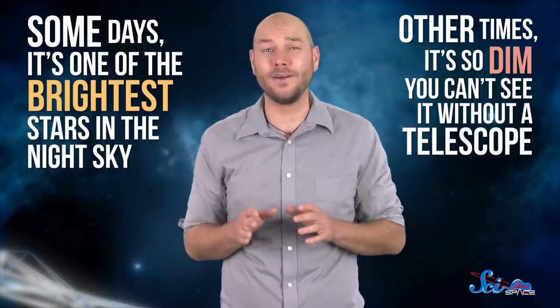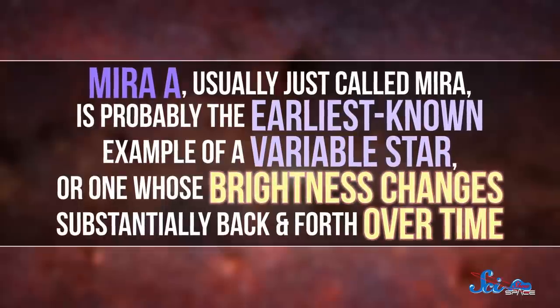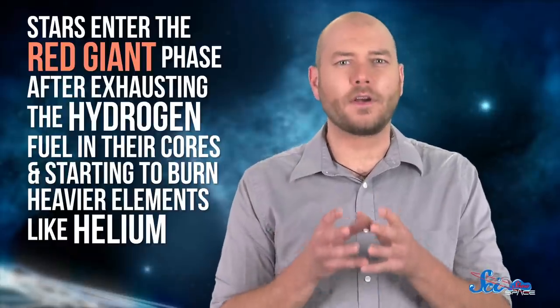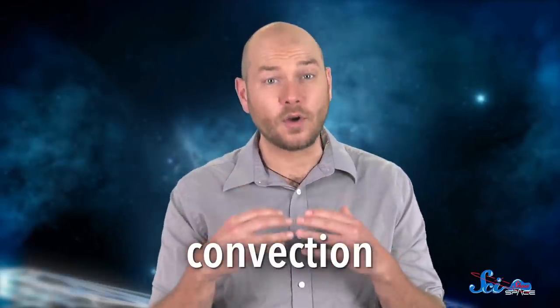And that is a surefire sign something weird is going on. Mira A — usually just called Mira — is probably the earliest known example of a variable star, or one whose brightness changes substantially back and forth over time. This happens because of big swings in the star's temperature and even its size. Today, we know of a few kinds of variable stars, including other red giants, and we generally understand how they work. But we just can't figure out Mira. Stars enter the red giant phase after exhausting the hydrogen fuel in their cores and starting to burn heavier elements like helium. Helium burning isn't nearly as steady, so in other kinds of variable stars it sort of sputters and causes the star to brighten and dim. But that doesn't seem to be the whole story with Mira's big swings. Instead, its variation probably has to do with convection — the process that transfers heat from a star's core to its surface — such that if the amount of heat being transported outward was changing over time, that would result in the star shining with different brightnesses.